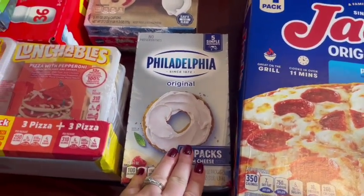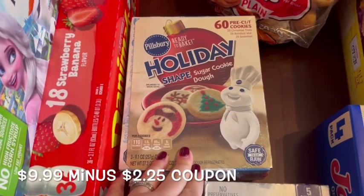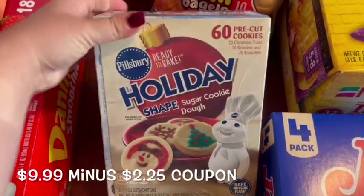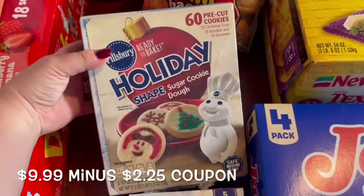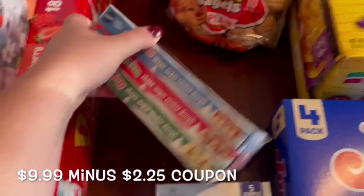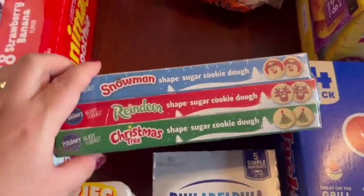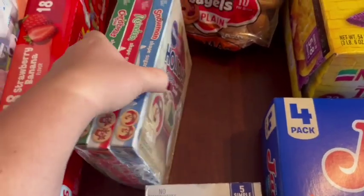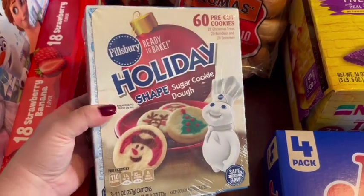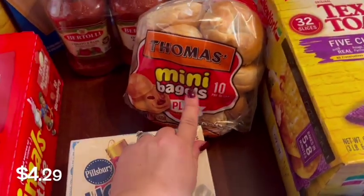This was another fun deal — kind of an impulse buy because the price was good and there was also a coupon which made it so much better. These are really fun holiday sugar cookies in three different kinds: snowman, reindeer, and Christmas trees. Our kids love those. We do a lot of Christmas movie nights and these are just fun to have. I also got some mini bagels for the kids; they really like those.